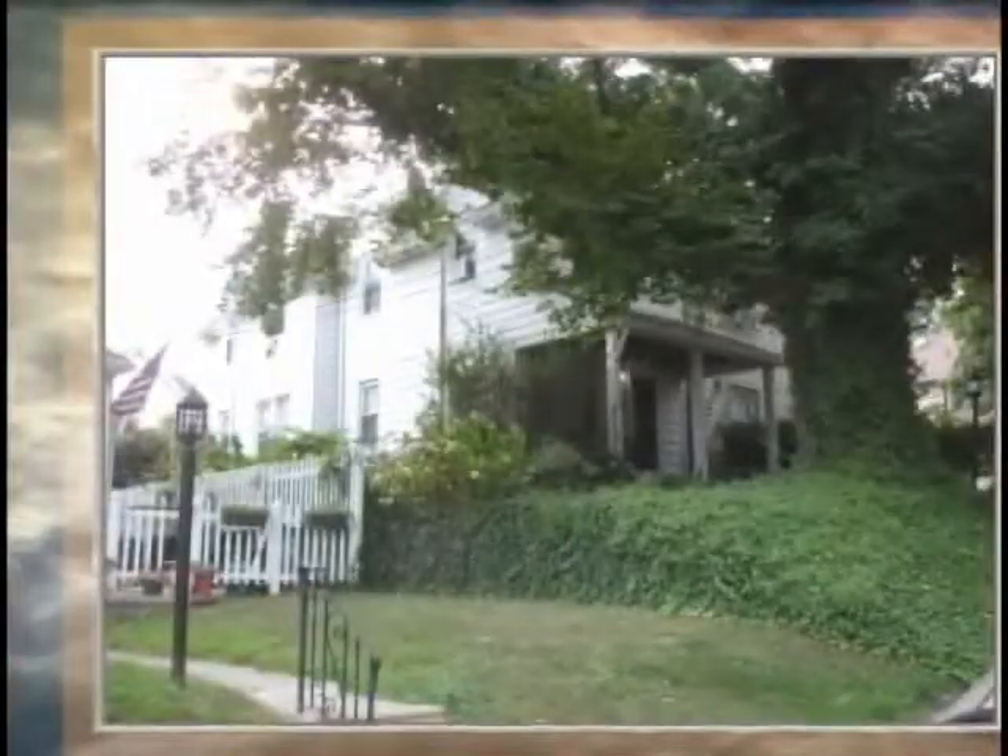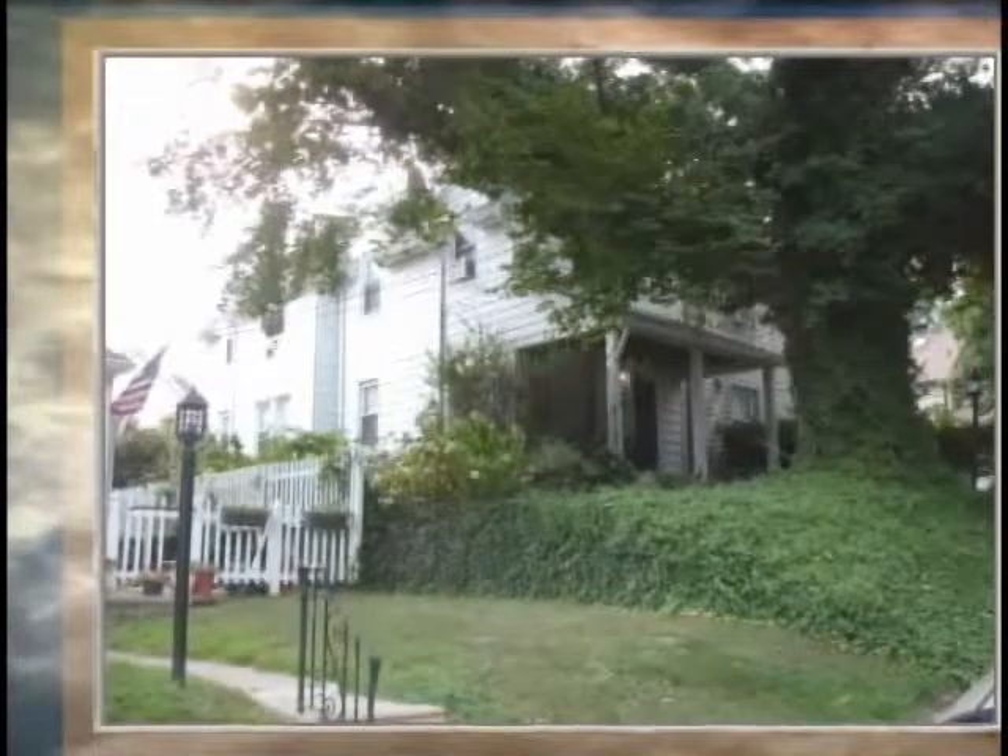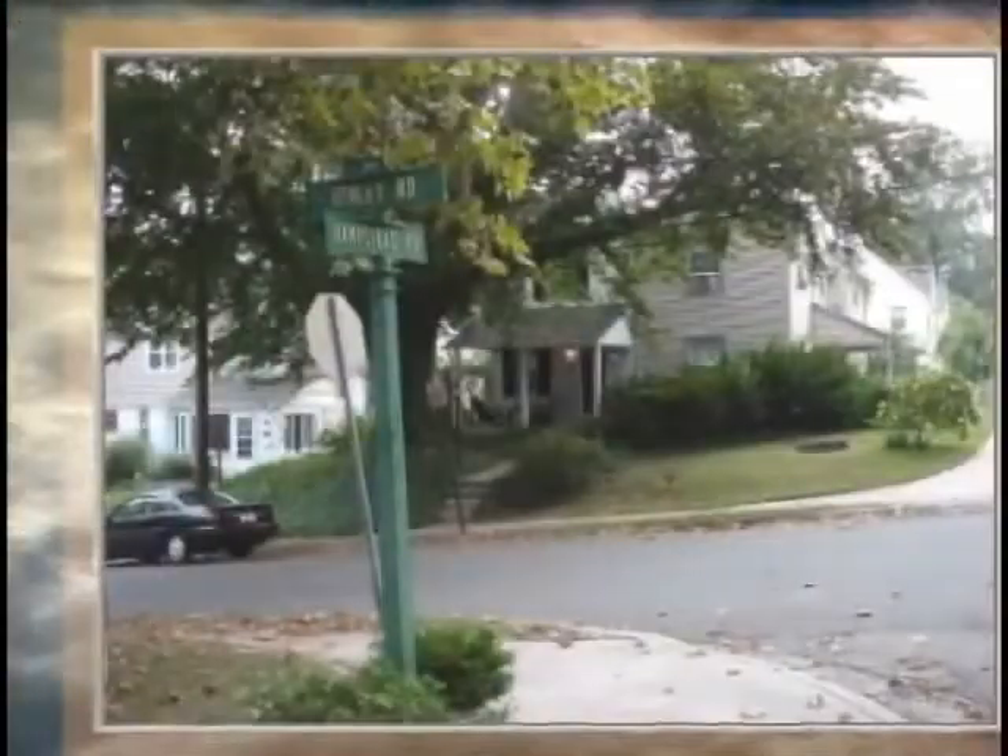He bought the house and we moved in in '28. I would say a couple of years later he planted it. And you have seen the tree now — it overwhelms the house.